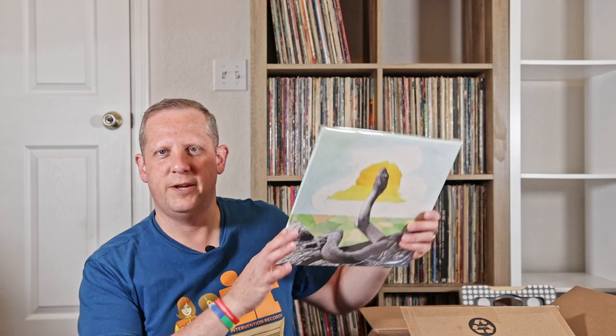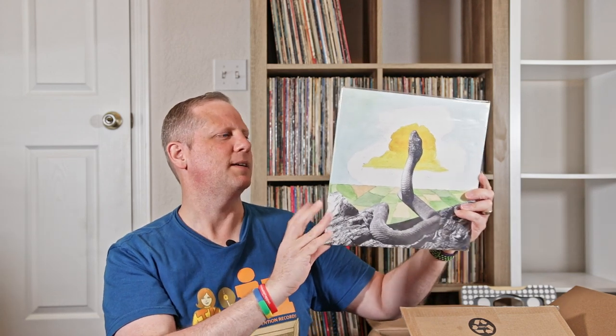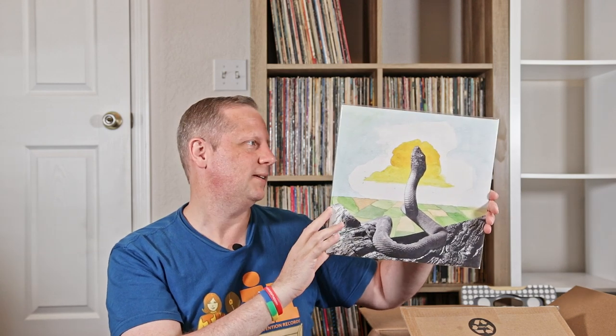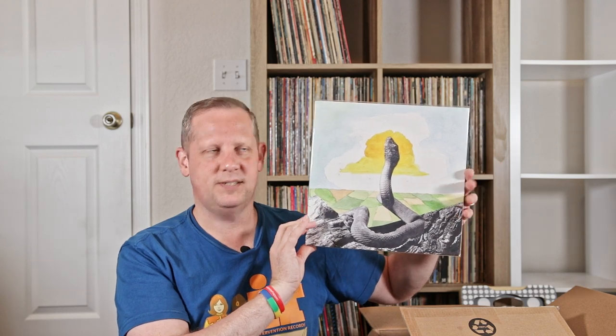The Best of Buffy St. Marie on Vanguard — nice 2LP set there. This is a group called Woods, Bend Beyond. I think I discovered this group on All Songs Considered and ordered this. Some newer purchases ended up in these stored records just because I had to put things into storage, and occasionally newer stuff would end up in there. They're not all thrift store finds, but this one ended up in there. So that's cool to get this one back out and get it listened to again. I remember it's kind of very psychedelic and cool sounding modern rock kind of stuff.